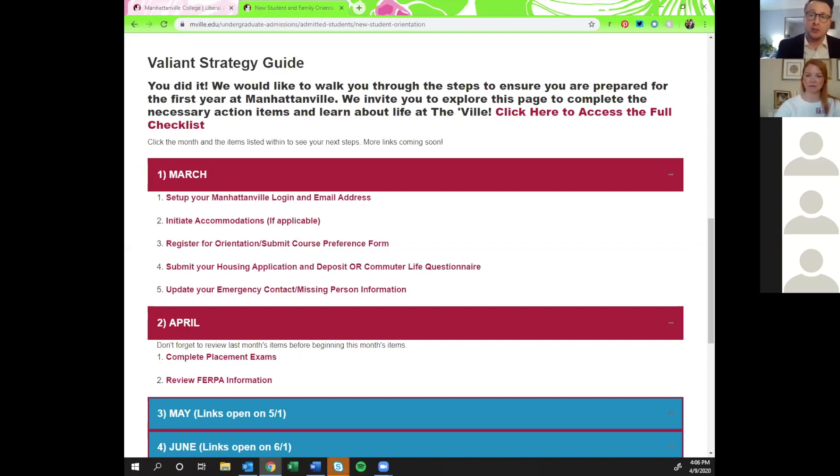All of our contact information is available on the website under the staff directory, so you can search for each of us and find our contact information there. Thank you everybody for joining us today — I'm really excited to meet you all at some point and connect with you over the summer. Today I'd like to share a few things to be aware of as you're completing the course preference form and give you a general overview of what to expect with that.